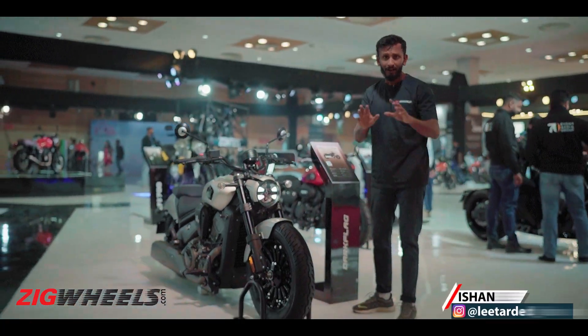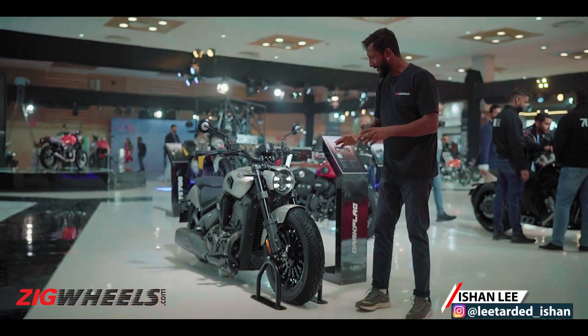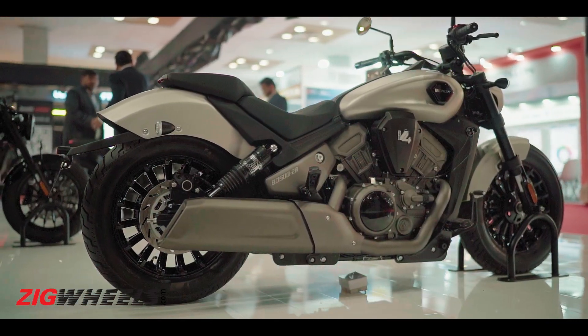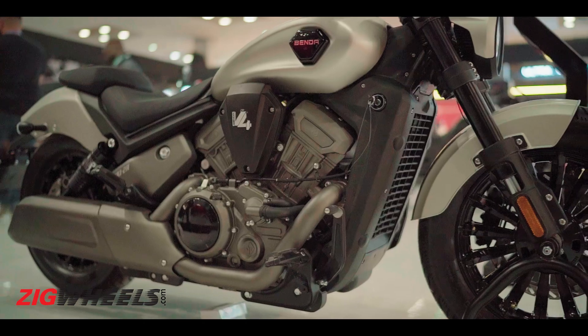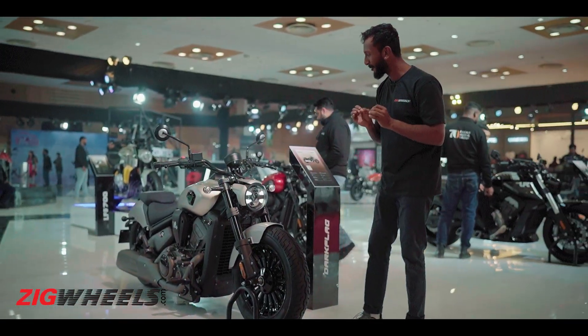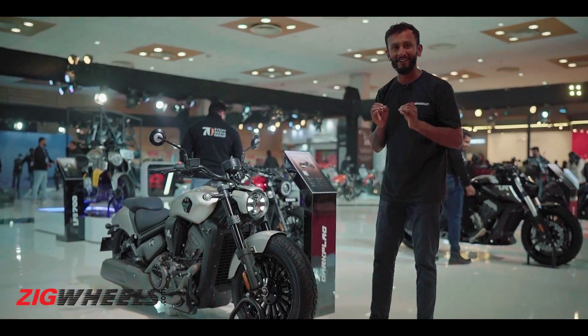500cc V4 — let's take that in for a second. This big bad boy of a cruiser gets Benelli's newest 496cc, 16-valve V4 engine, and boy oh boy, it looks muscular AF.